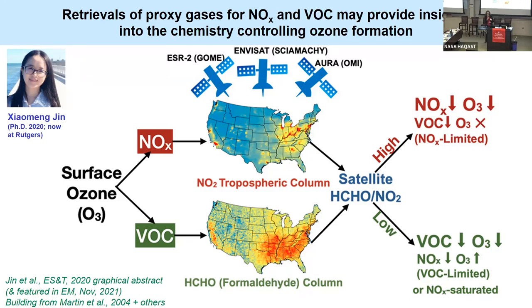Her work looked at long-term changes in formaldehyde and NO2 from GOME going back to the mid-90s, Sciamachy, and of course OMI, which is still flying today. Surface ozone is so challenging to control because it's not emitted directly, but forms through atmospheric chemistry. We need sunlight, we need nitrogen oxides — a product of high-temperature combustion as well as some natural sources — and volatile organic compounds. So NO2 and formaldehyde are our proxies for those precursor gases.